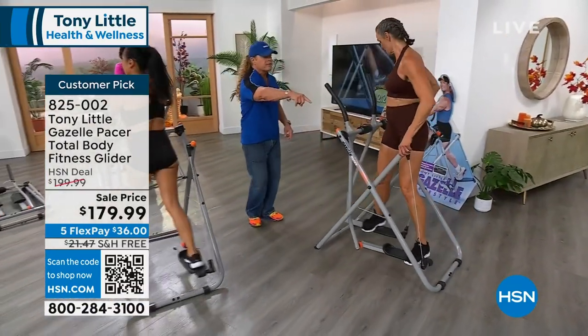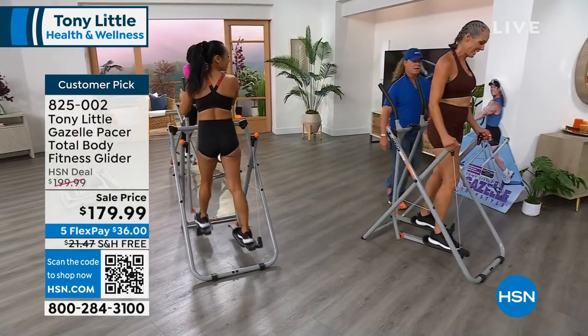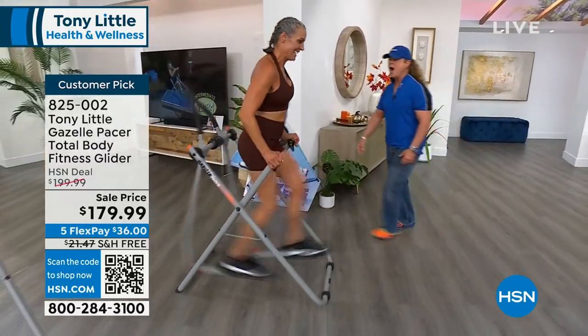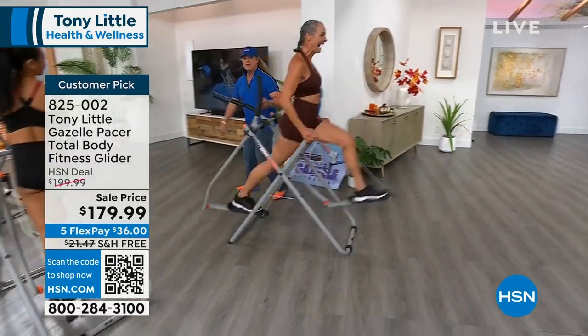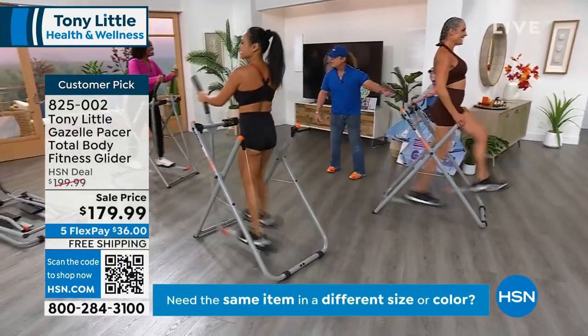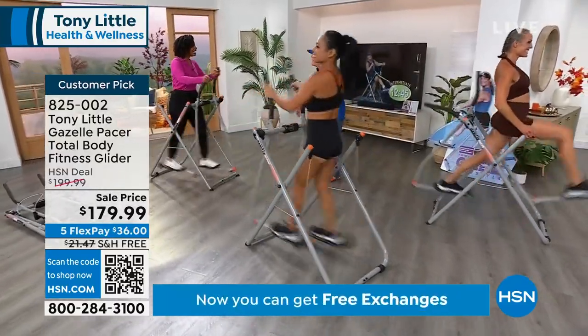You can turn around and go backwards — watch the range of motion, show the largest stride you can get. She's burning calories, her legs are working, her heart's working, her lungs working, and there's virtually no impact.